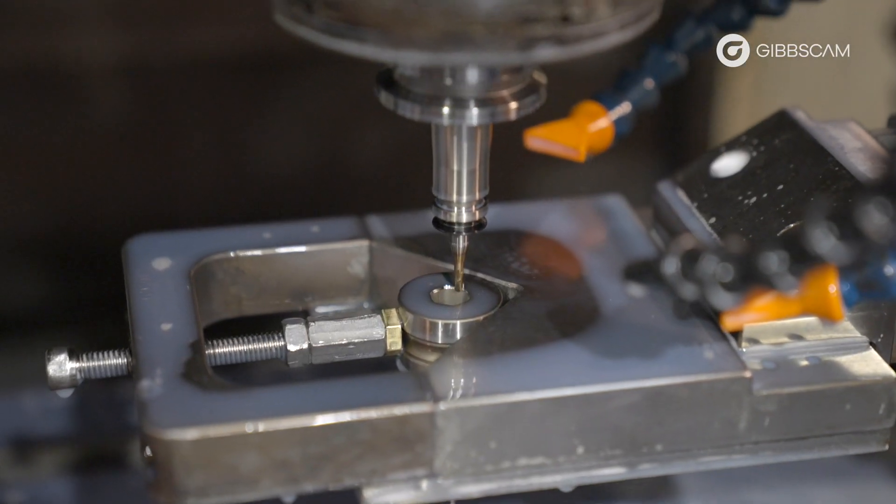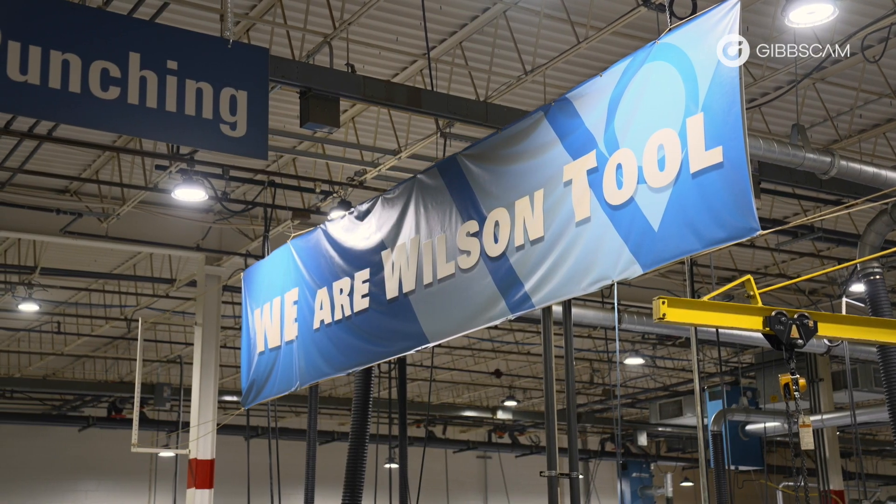I think there are three main reasons to consider investing in GibbsCAM: one is the standardization and optimization; two is the ease of use in allowing your labor to become more specialized and use these tools; and three is just the overall cost savings you see at all levels, whether it's machine buying or machine processing.